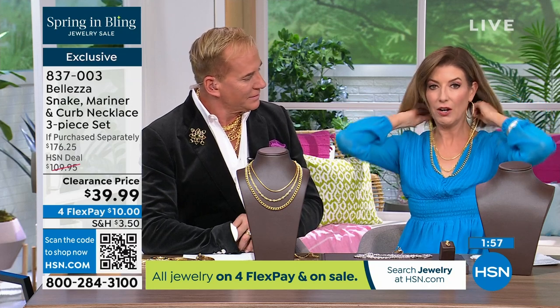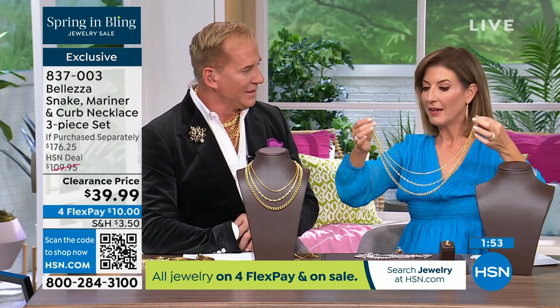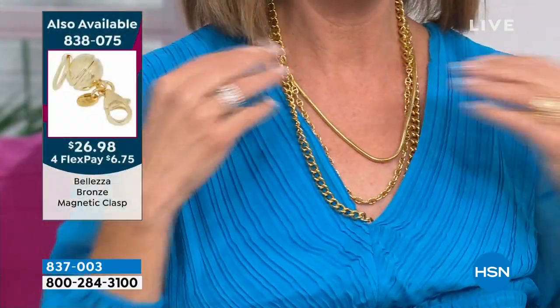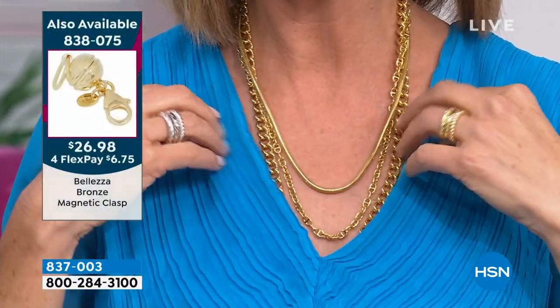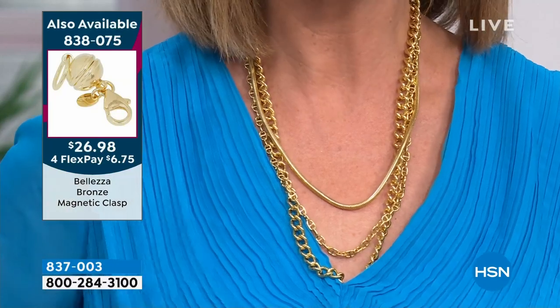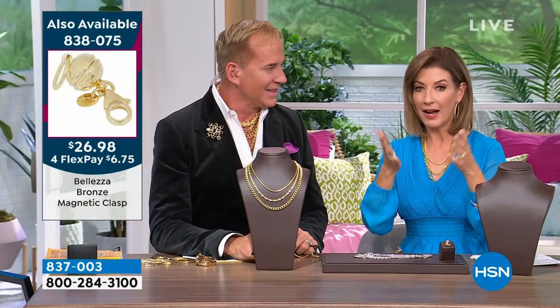If you want the magnetic clasp, it's back — we have the final quantities and we'll show you that in a few moments. When you have a magnetic clasp, I can take off all three at the same time. If my Uber is one minute away and I need to put on my necklace — boom, I just take that magnet and I'm good to go. This is the look of luxury, the look of status, the look of wealth, the look of beauty and fashion for $39.99.